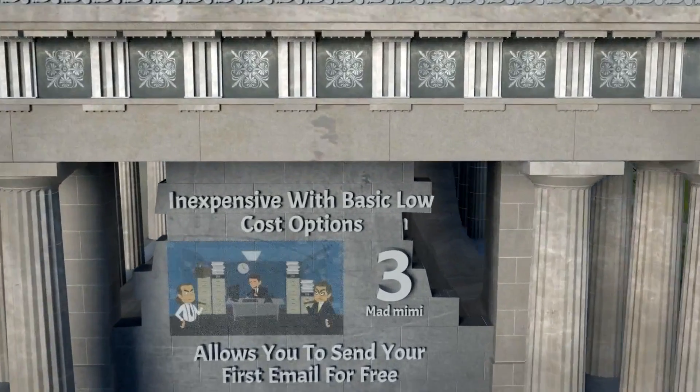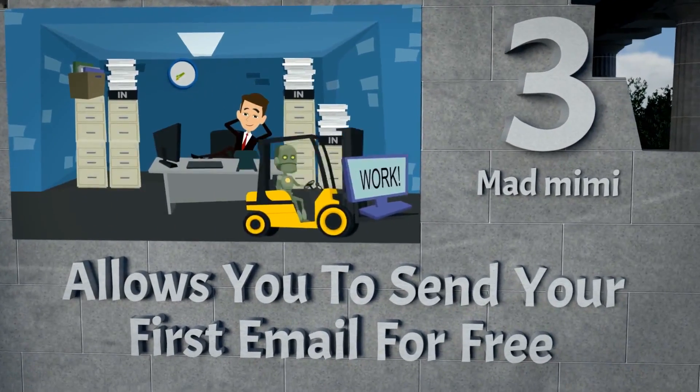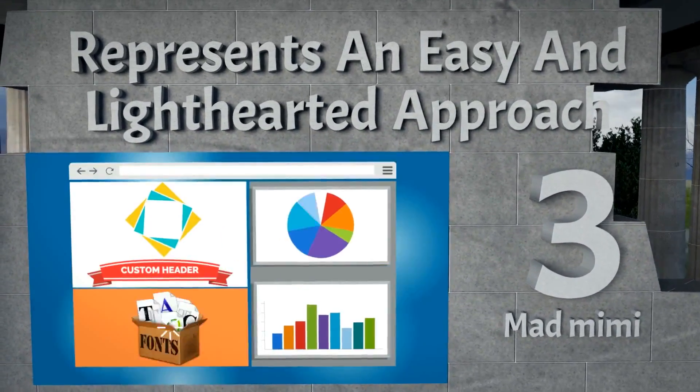Mad Mimi is our number 3 choice. It's inexpensive with basic low-cost options, it allows you to send your first email for free, and it represents an easy and light-hearted approach.